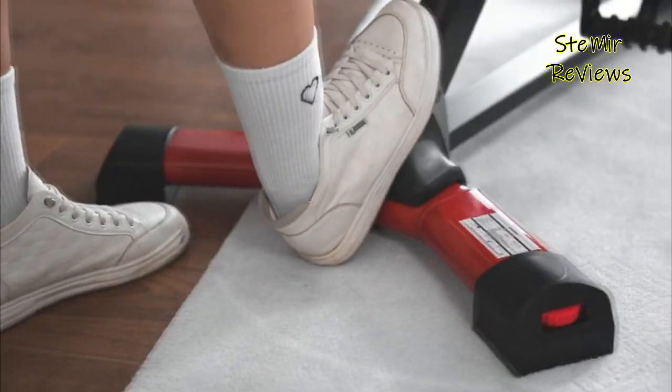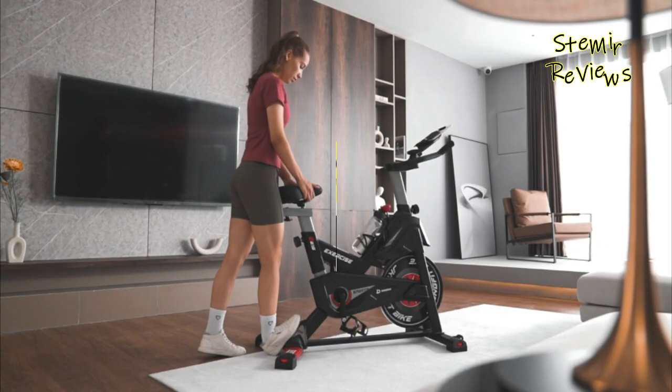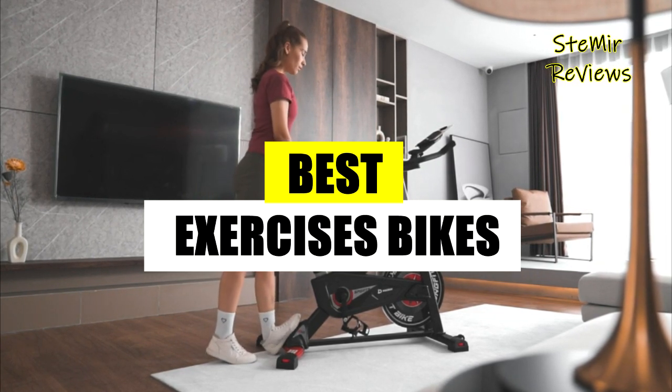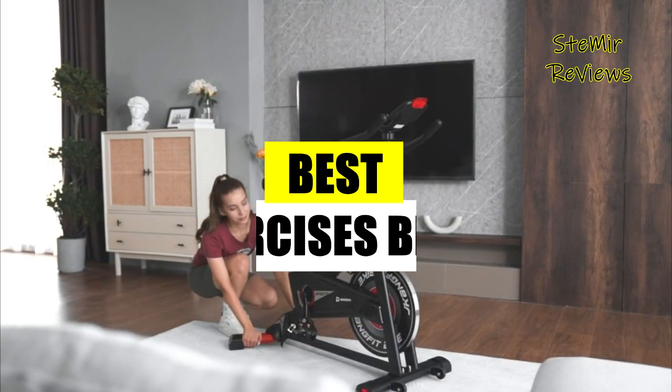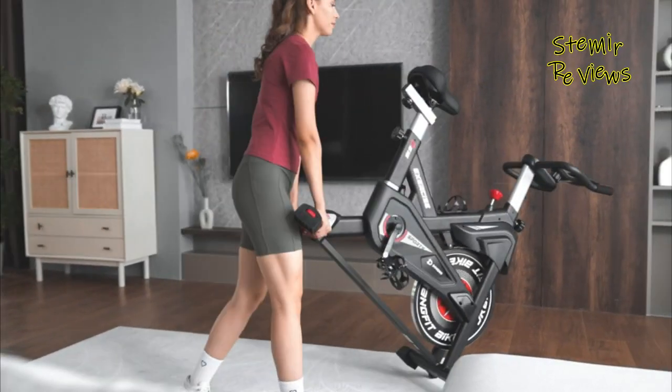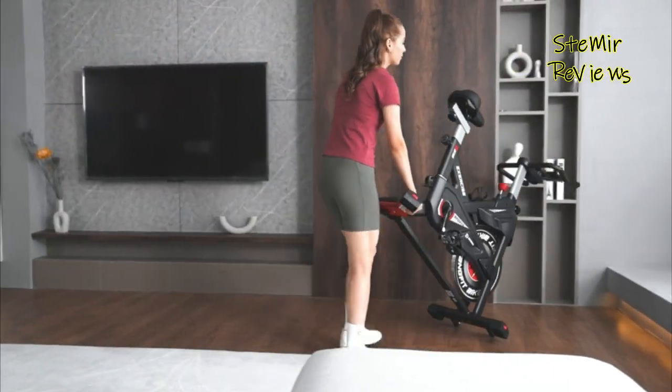Welcome, everyone. Join me in this video as we explore the newest exercise bikes, showcasing their amazing features and benefits. Don't forget to subscribe and like for future updates. Let's dive in and uncover the greatness.